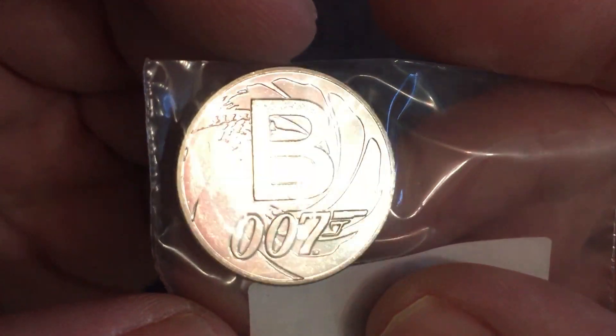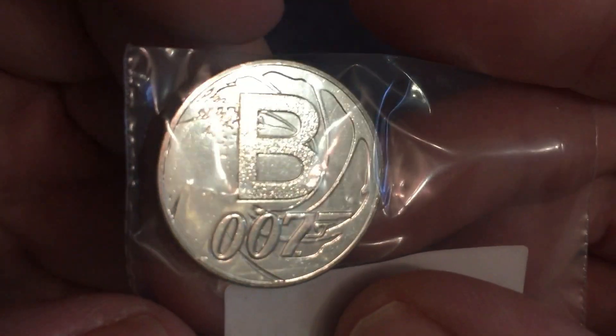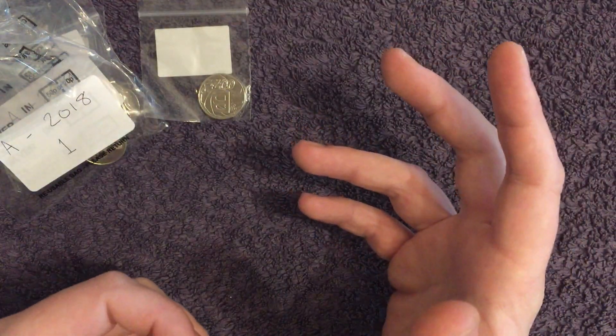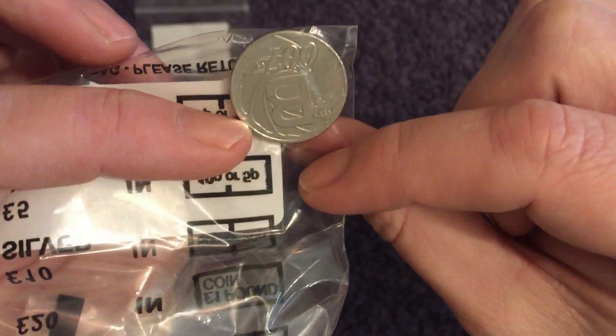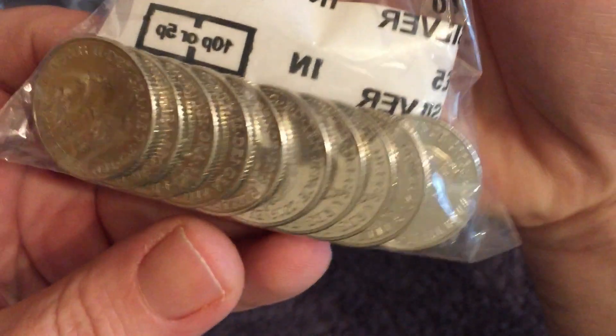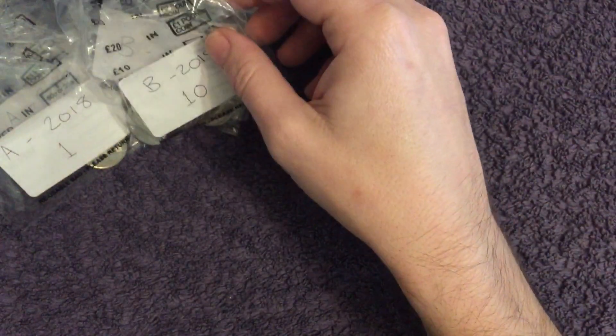Next up we've got B for Bond — 007, one of the most sought after designs by far. In general the designs go for between two and three pounds now, but Bond can go up to like five or six quid. We've got one from the early strike set, none in the lucky dip — they weren't about for the swap. 2018s, we've got just the one. And then 2019s, we're lucky enough to have 10. I think we probably swapped 10 H's for 10 B's at some point. 12 in total.